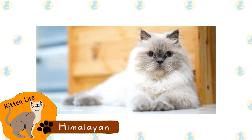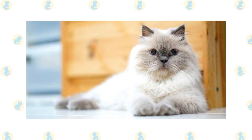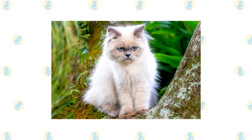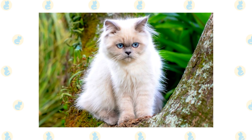Himalayan. The Himalayan is a breed of long-haired cat that is similar to the Persian, except that they have blue eyes and a pointed coloration. This breed was created by crossing a Persian with a Siamese. Many registries simply classify this breed as a sub-breed of the Siamese for this reason.